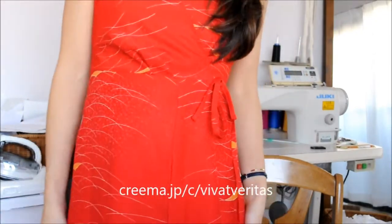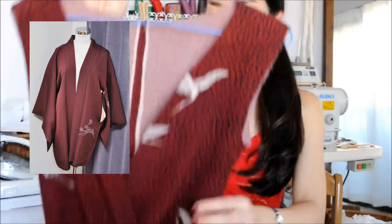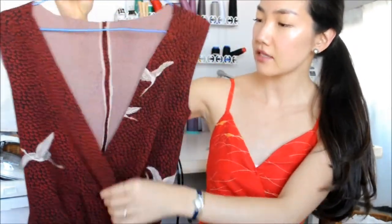I'll be posting this on my shop in Crema. The second one that I'm making right now is this. It's another wrap style dress, but I made it a little bit different. Instead of camisole-like small straps, it has shoulders, which provides a little more coverage.